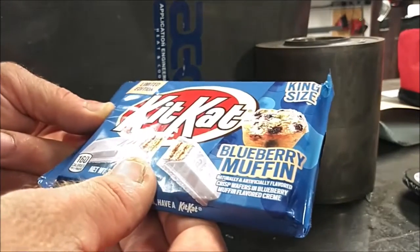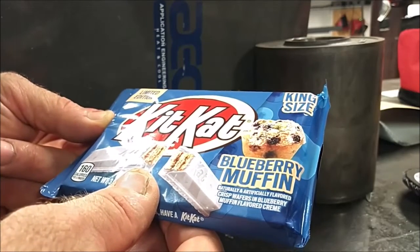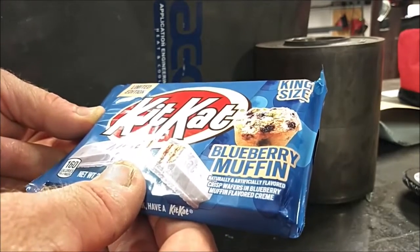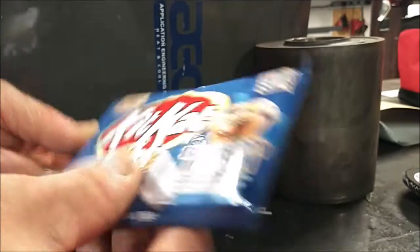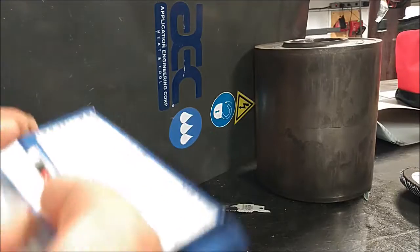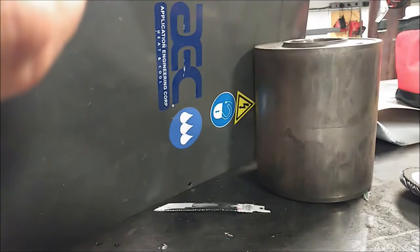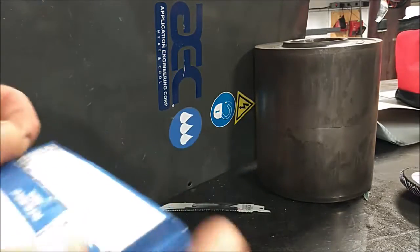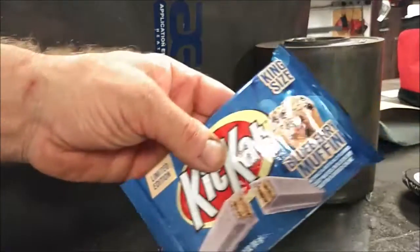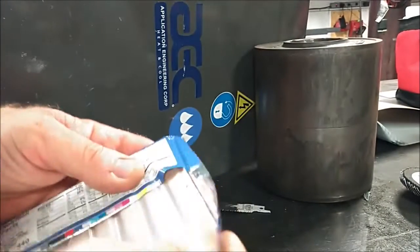It says here naturally and artificially flavored crisp wafers in blueberry muffin flavored cream. As far as calories go, this king-size package has 440 calories and total sugar is 40 grams. Let me open it up here.